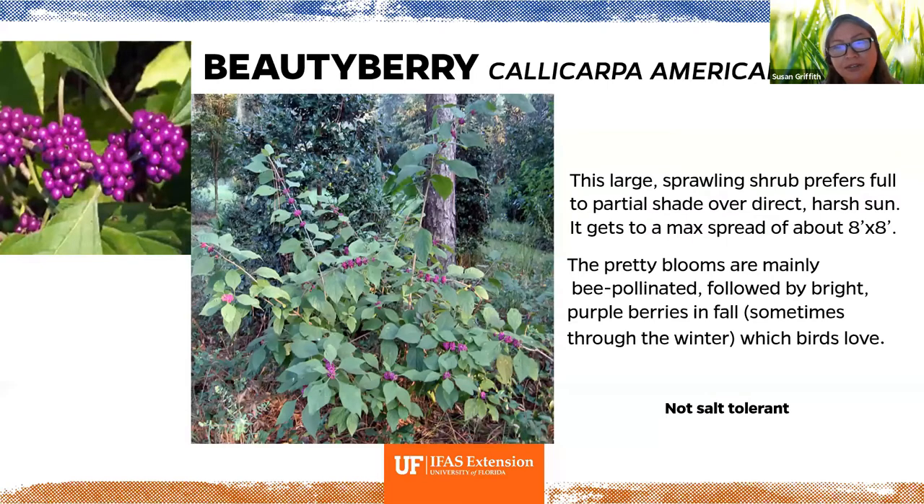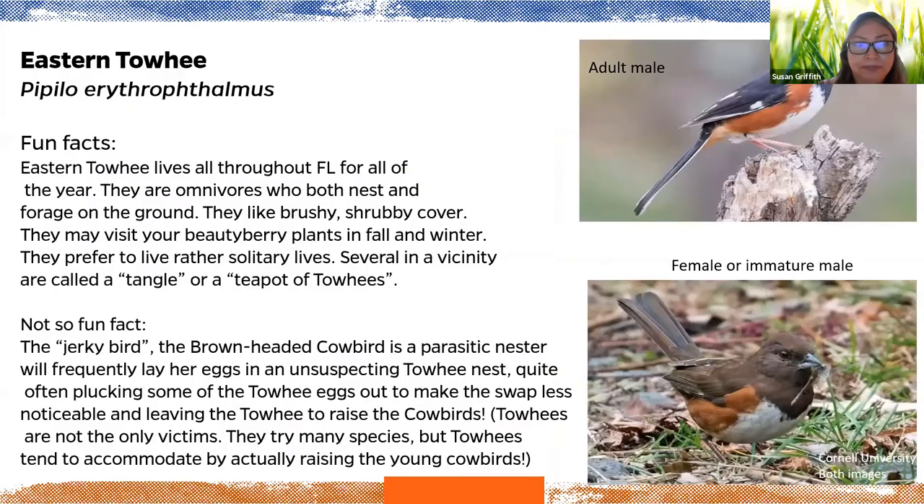Beautyberry is a sprawling shrub that prefers partial shade — it'll look much better with some shade. It gets to a max of about eight feet high by eight feet wide. The blooms are mainly bee-pollinated, and the bright purple berries come in fall through winter, helping sustain birds. The eastern towhee may visit your beautyberry in fall and winter. They're omnivores that both nest and forage on the ground, preferring brushy, shrubby cover. A group of towhees is called a tangle or a teapot of towhees.